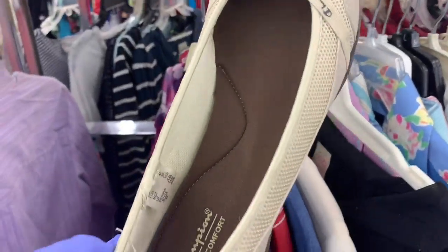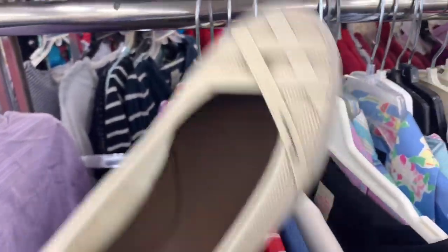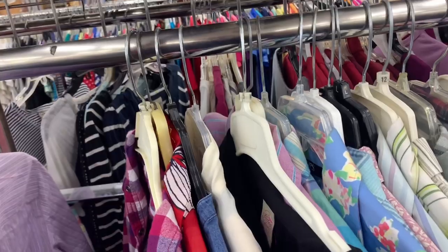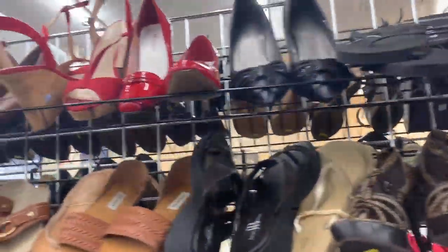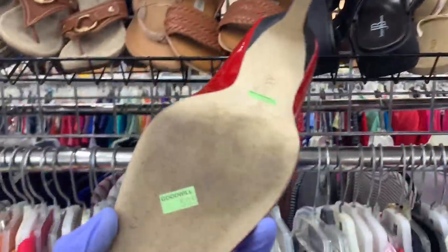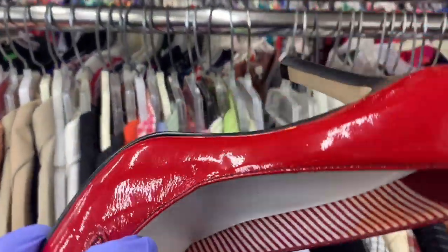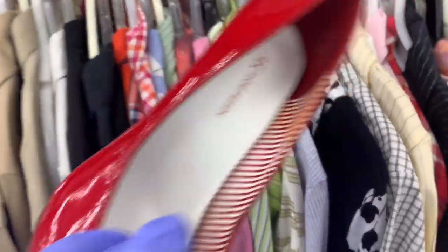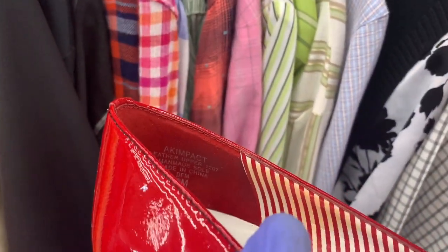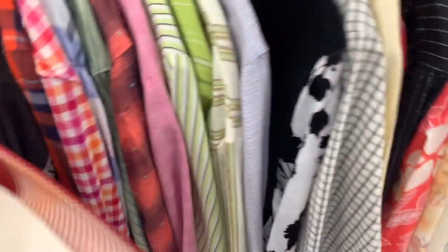I almost bought these and put them back — they were slip-ons, size 12, Champion. Probably not a big money item but could have been bread and butter. I put quite a few pairs in my cart and then took them back out. This pair I put back because they had some staining on the inside from foot sweat. I was like, I don't want to mess with that — but they're cute, like a patent leather, real shiny.